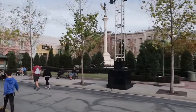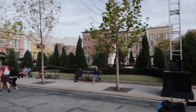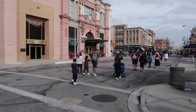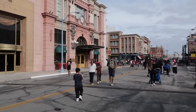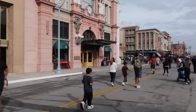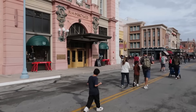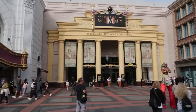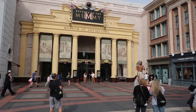Continuing through New York City, to our left here is Macy's — that is where we have a little show performed throughout the day: Marilyn Monroe and the Diamond Bellas. They sing and dance to a couple songs right there. Right next to Macy's is the Revenge of the Mummy roller coaster, an indoor roller coaster — my favorite ride at Universal Studios Florida.